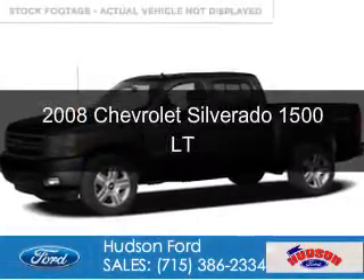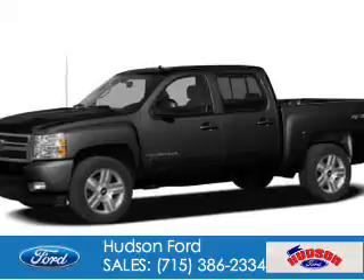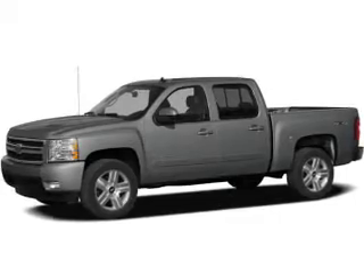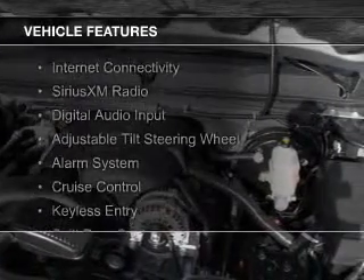This is a used 2008 Chevrolet Silverado 1500. It's powered by 4-wheel drive, a 5.3-liter 8-cylinder engine, and a 4-speed automatic transmission. The features include internet connectivity,